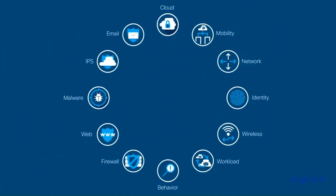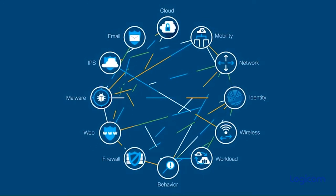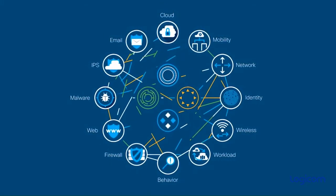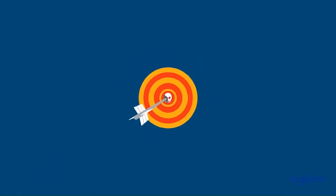Cisco combats these threats with a broad set of advanced cybersecurity solutions. Our integrated security technologies have awareness of each other and work together in an ecosystem along with third-party solutions already in place. But we want to take it further. We know we can make incident investigation and response even simpler, faster, and more accurate.